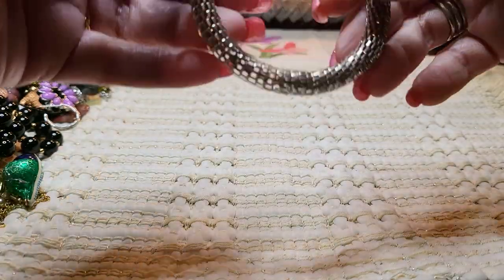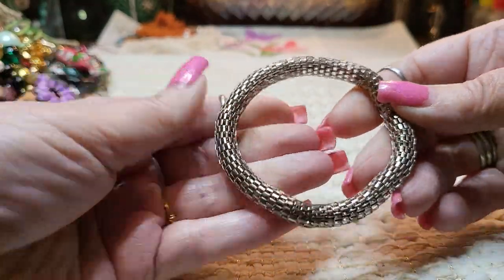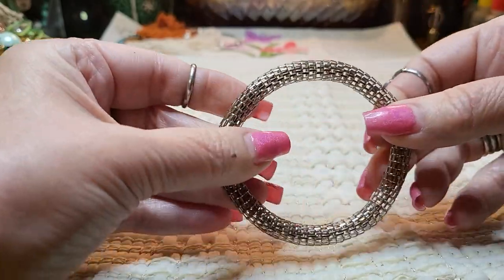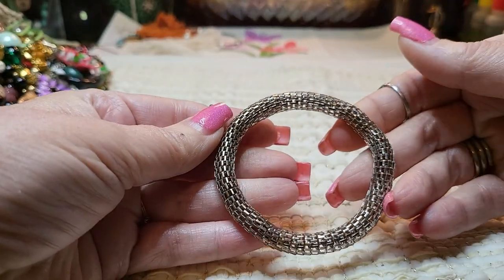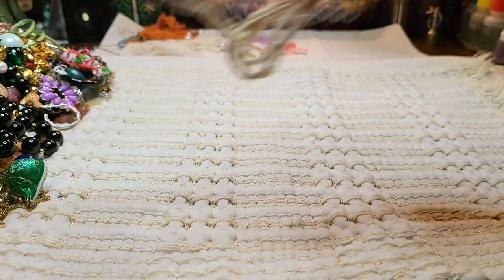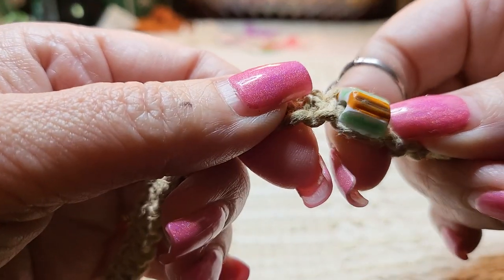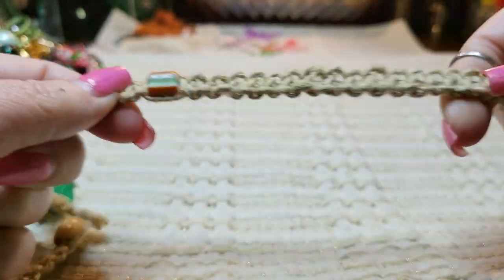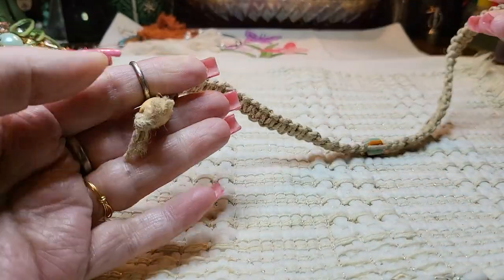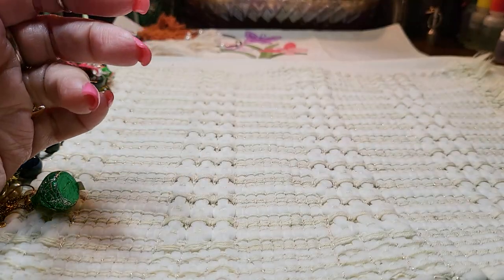And then we have another bracelet — it's got a wire inside, so it's just a bangle. I thought it was stretchy, but it's definitely got a wire inside. Silver tone. Then we have a necklace — here's a choker. This is a glass bead. I've seen lots of these. Beach wear, that's what I always call them.